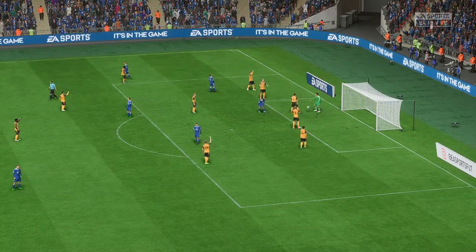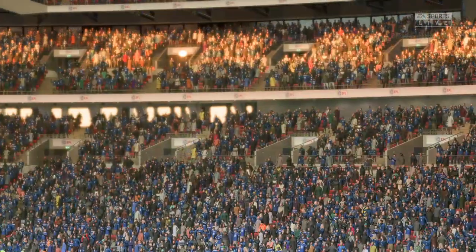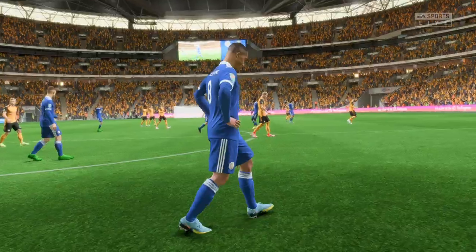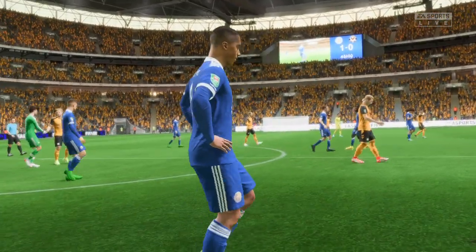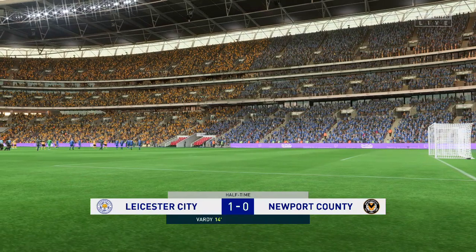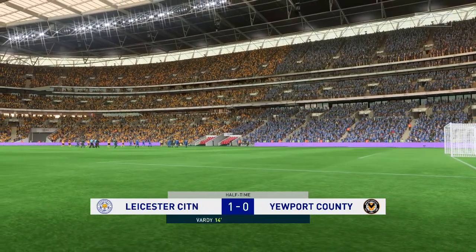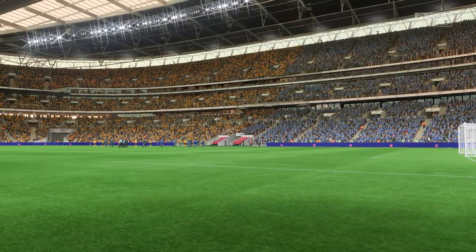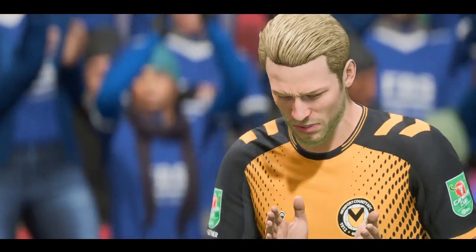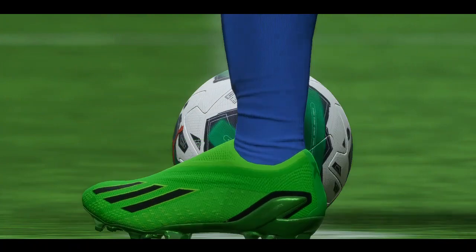Good work by the keeper, and the referee's whistle. We've reached the halfway point here at Wembley Stadium. That should have plenty to say for itself. Leicester City with the kick-off.